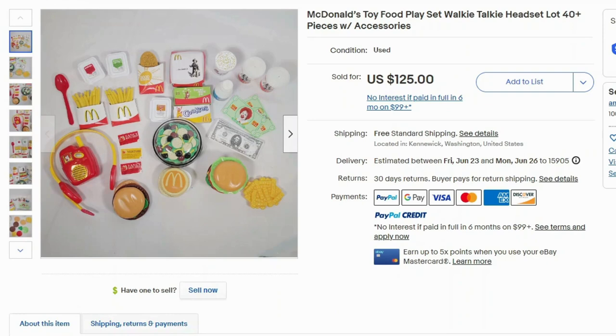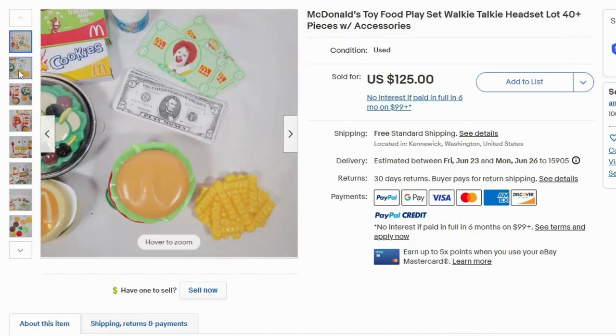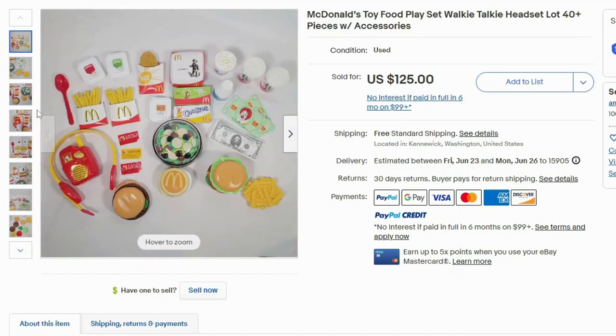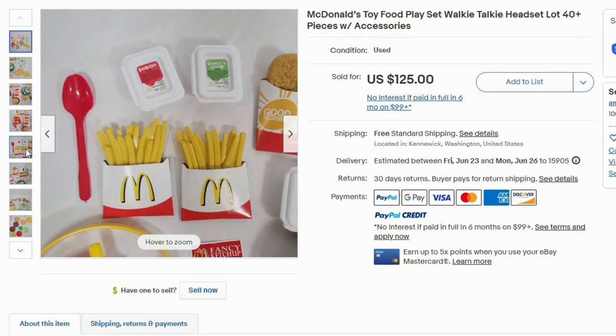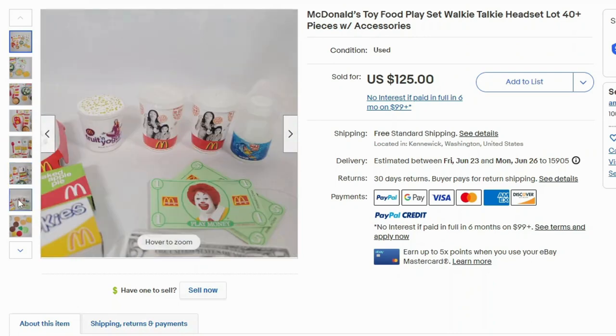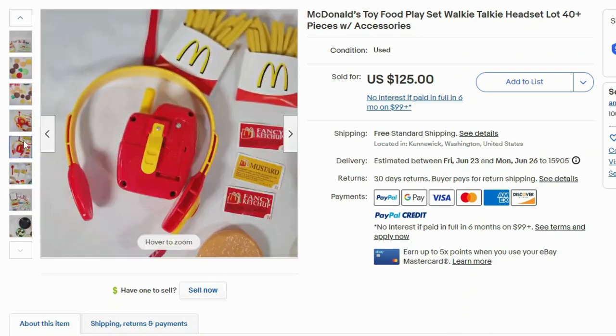I was surprised to see that McDonald's toys actually do sell. This is a McDonald's toy playset — it has a walkie-talkie headset, and all the accessories are included, including the money. This one sold for $125, free shipping. We can see the McDonald's play money, a burger, a salad, mustard and ketchup, the headset, french fries, dipping sauces, even the baked apple pie. It also has shakes, drinks, and yogurts — it came with a lot of different accessories.